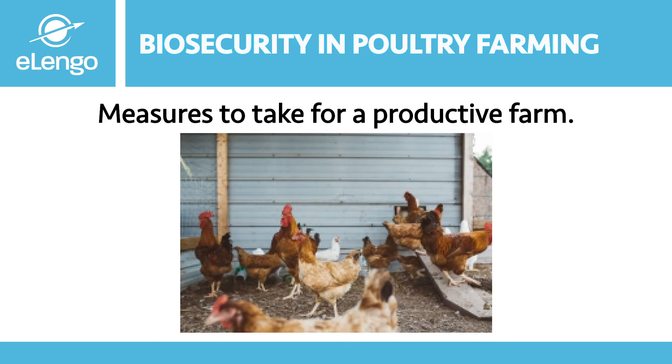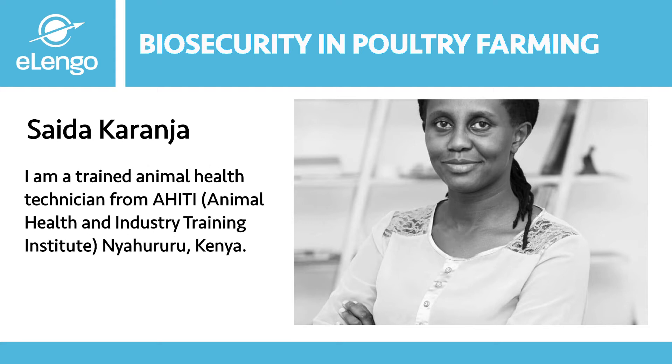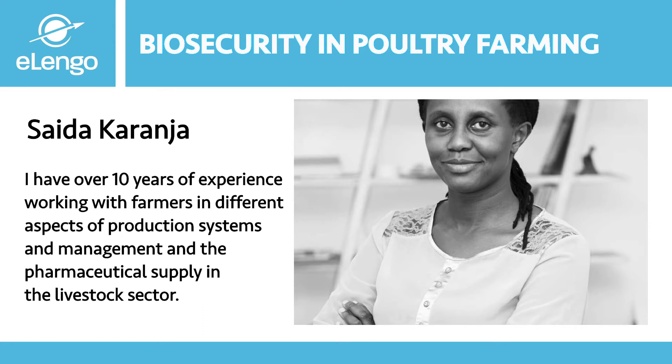My name is Saida Karanja and I'm going to be a course instructor for the day. I'm a trained animal health technician, having graduated from Ahiti Nyahururu, and I also hold a bachelor's degree in business administration, supply chain option. I have worked with farmers for the last 10 years in different aspects of production systems and management, as well as pharmaceutical supply in the livestock sector. Welcome to the course.